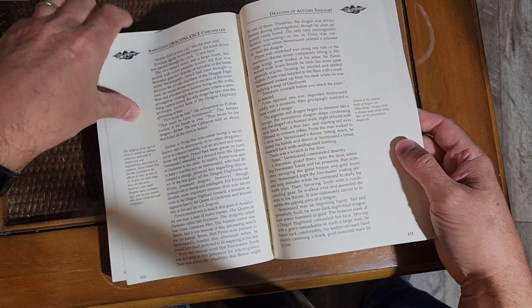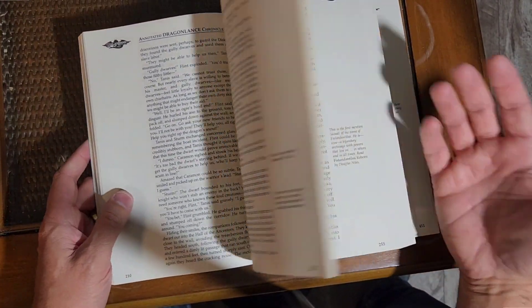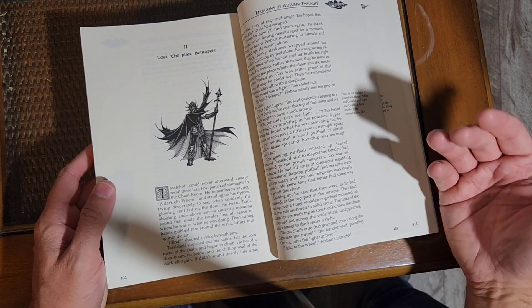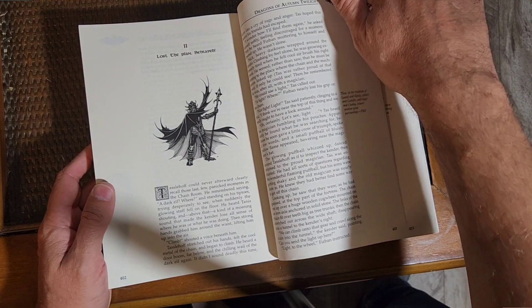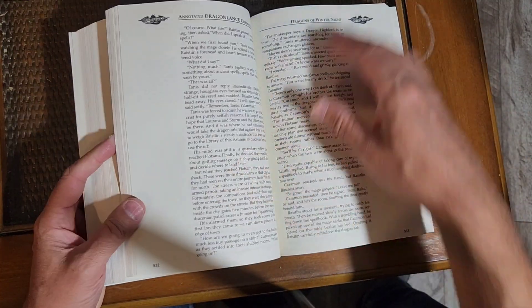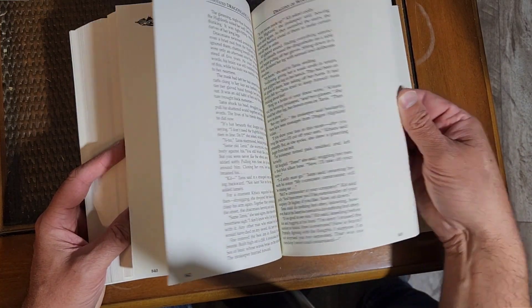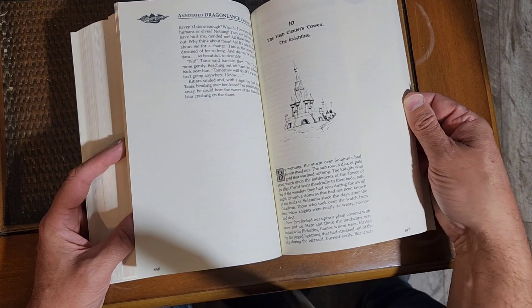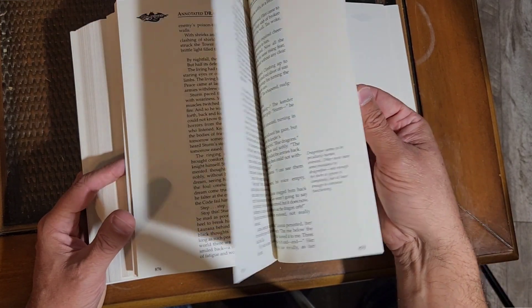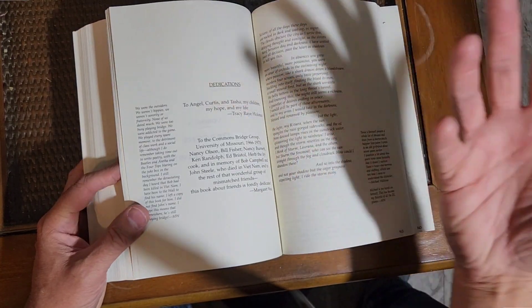I'm actually going to start reading this. I just literally reread the Chronicles series and finished the third book maybe about a month ago, so I'm not going to read the whole thing again — I'm definitely going to be leafing through and reading all these notes. It would have been nice if there was a little bit more, though. There are quite a few sections where there's nothing written, and then finally you get a little something. I would have thought there'd be something to talk about on every single page, but I guess that's just me nerding out.